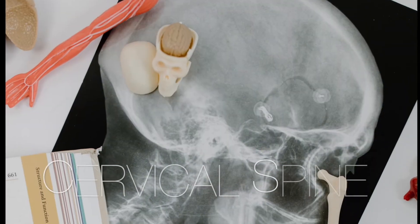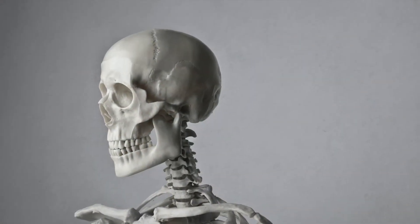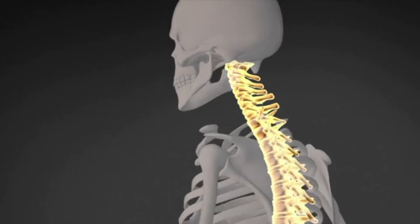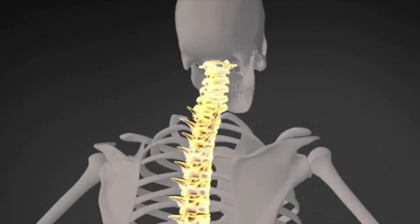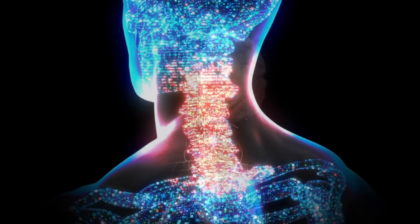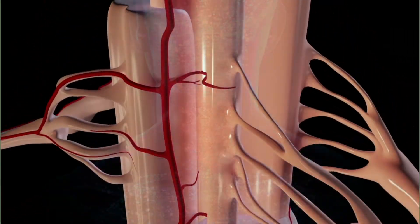The cervical spine is made up of seven vertebrae and found on top of the spine by the neck. This area is very important for allowing mobility to the head and neck. This region is also the beginning of the spinal cord and is where signals get passed from the brain to the rest of the body via nerves.